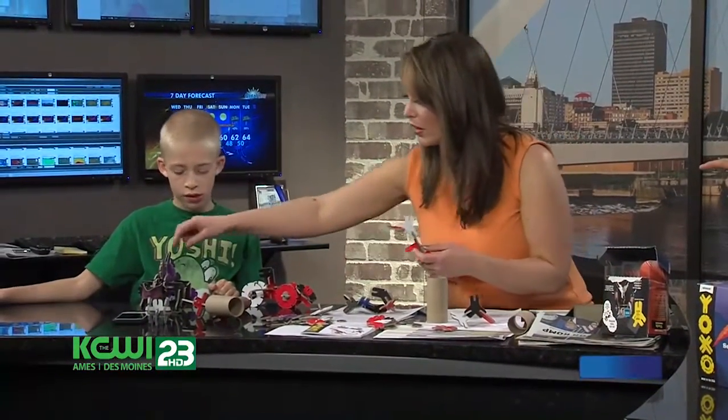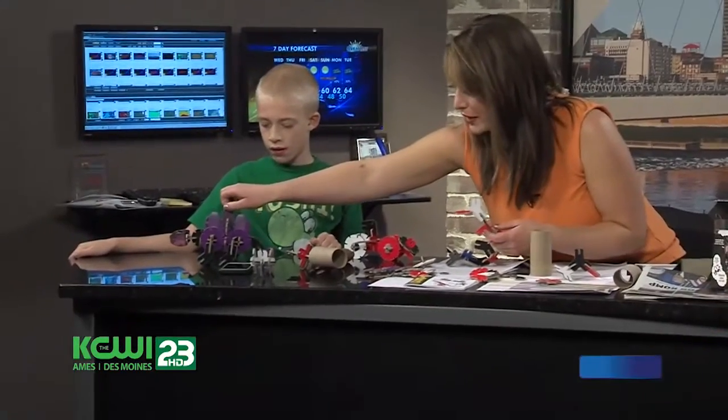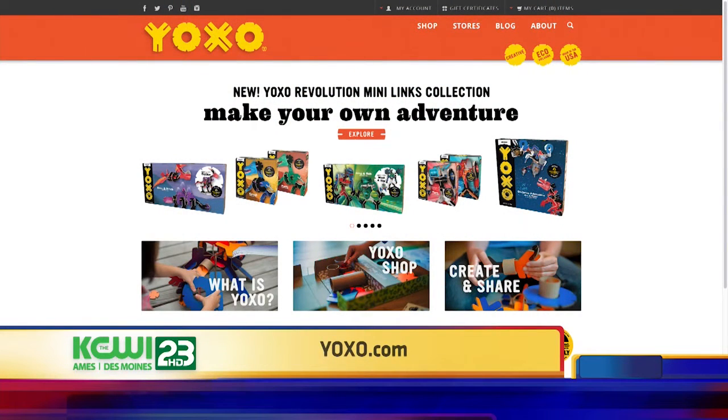It looks like a dinosaur — he made this really cool dinosaur. You can make a dinosaur, spaceship, whatever your imagination can think up. Using recycled tools and other things you can find around the house, you're basically just building. We tried to make a robot but we need a little more time — that'll come.